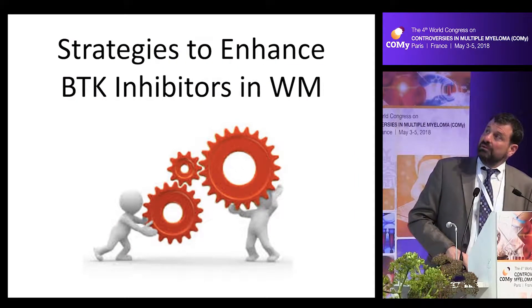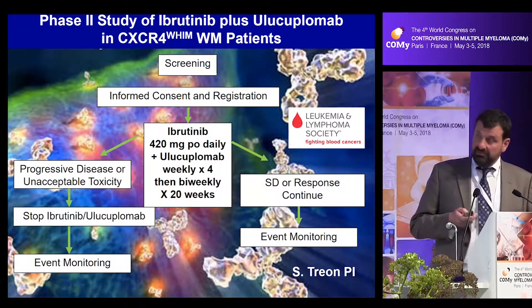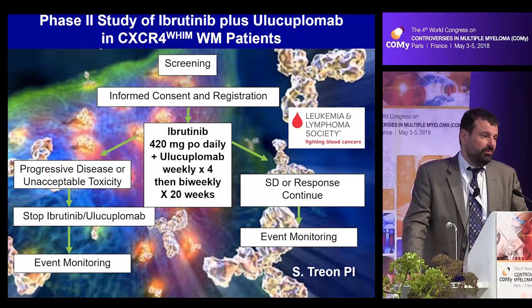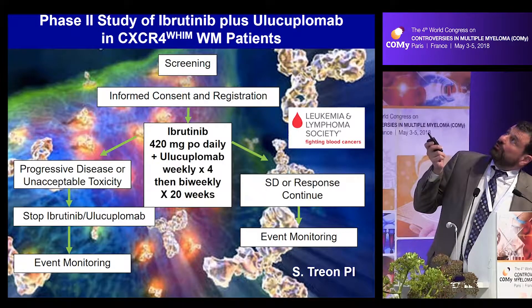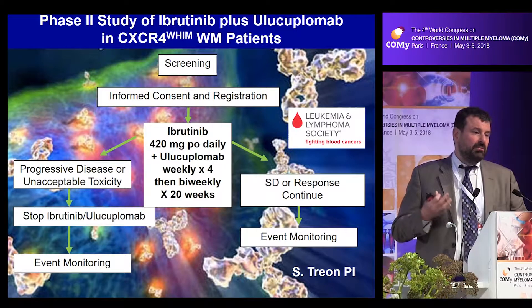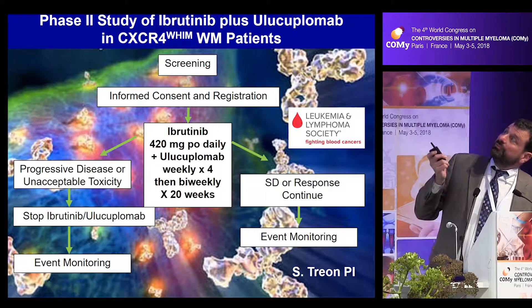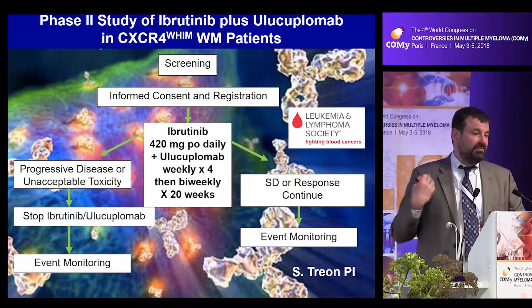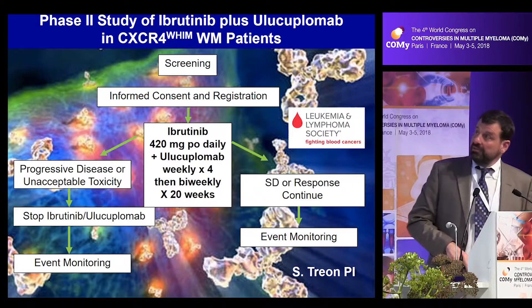In the last part of my talk, I want to discuss strategies to enhance BTK inhibitor activity in Waldenstrom's. CXCR4 inhibition comes to mind. While plerixafor has a very short half-life making sustained therapy impractical, there is the antibody ulocuplumab — a CXCR4-binding antagonist. We began a trial combining ibrutinib with ulocuplumab in CXCR4-mutated patients, and right off the bat it's been a very exciting experience to see how fast responses are happening and how well patients are tolerating therapy.